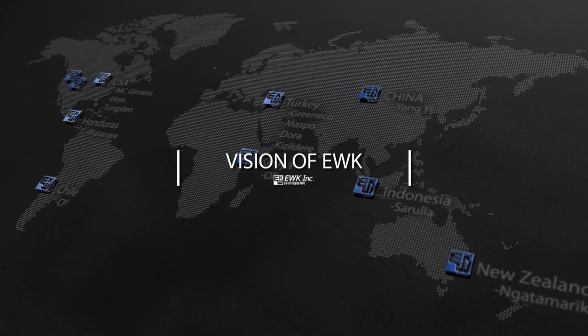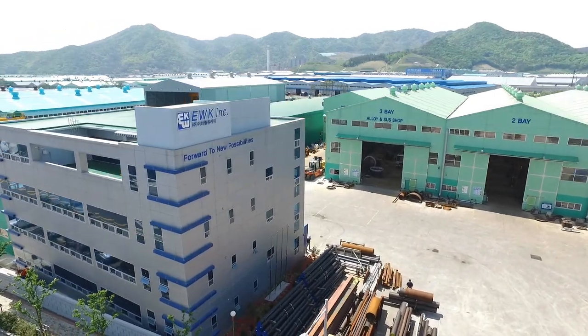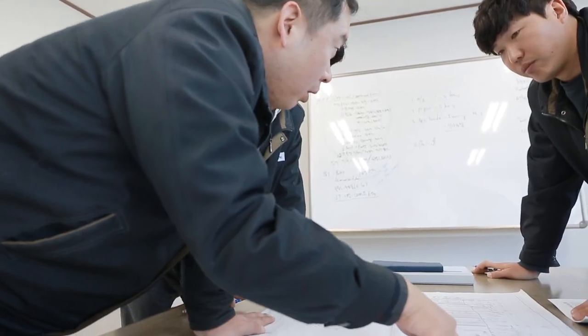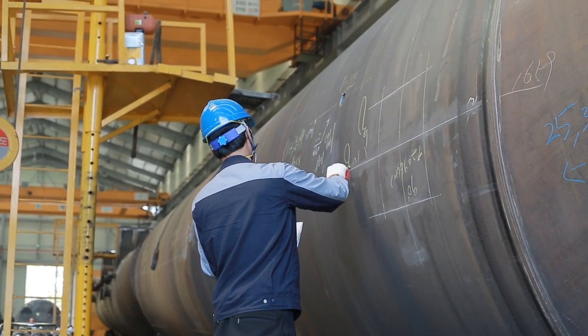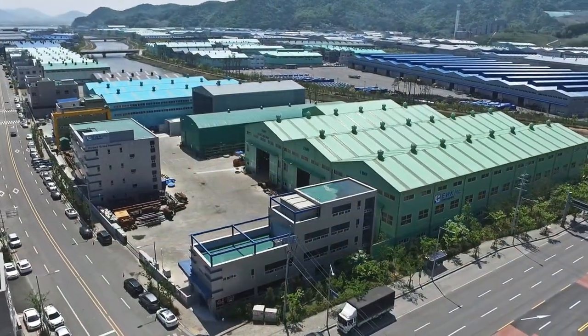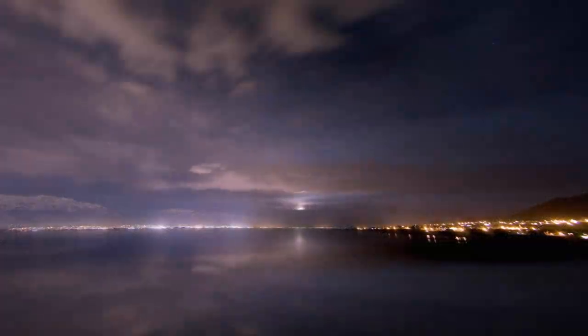Vision of EWK. EWK Incorporated manufactures high quality products based on continuous research and development and technology innovation through its R&D center. Based on the best QC system, it strives for customer satisfaction. EWK Incorporated manufactures only the best products based on its accumulated experience and technology, and will take the lead in preserving human happiness and resources, thereby enriching the world.